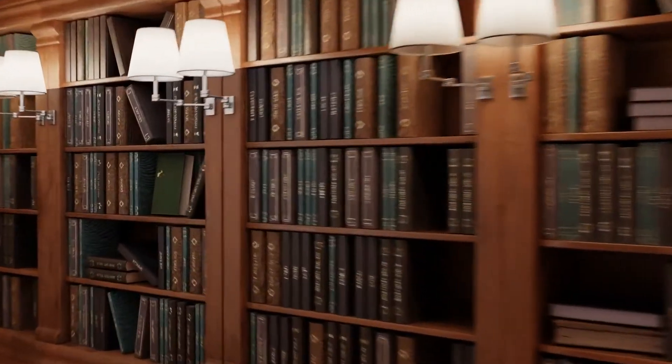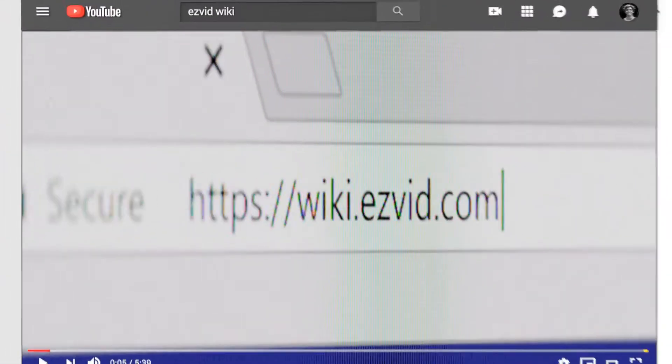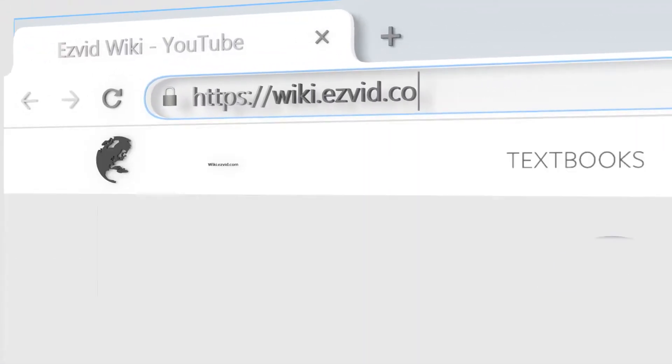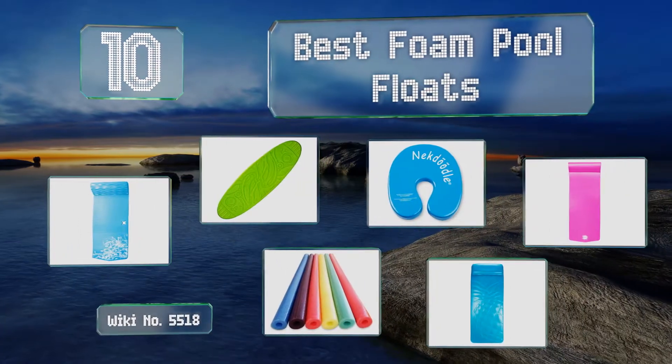wiki.easyvid.com. Search EasyVid Wiki before you decide. EasyVid presents the 10 best foam pool floats. Let's get started with the list.